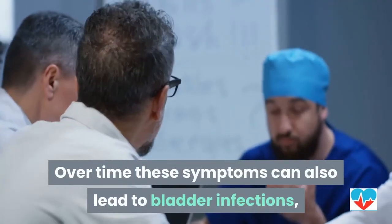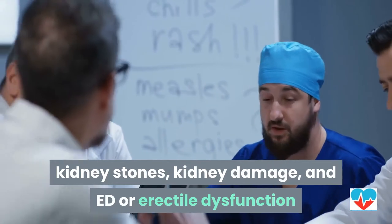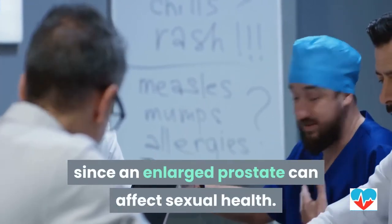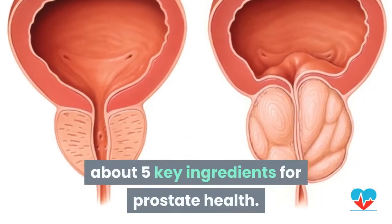Over time, these symptoms can also lead to bladder infections, kidney stones, kidney damage, and ED or erectile dysfunction, since an enlarged prostate can affect sexual health.